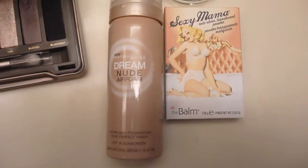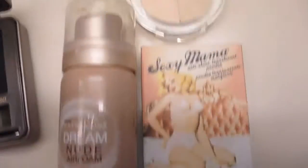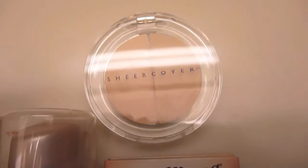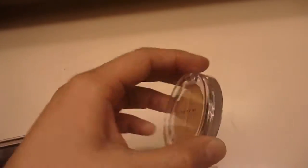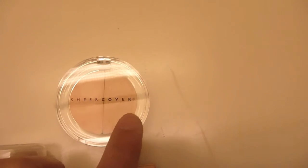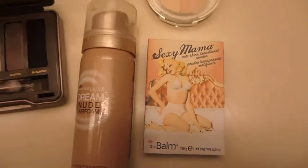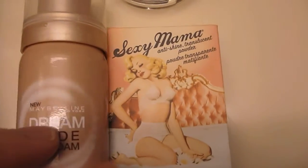The foundation I used was the Maybelline Dream Nude Air Foam Foundation in Natural Beige, and then I also used the Sheer Cover Concealer in light to medium. I used this color right here — I don't really like this concealer because it gives me that grayish color under my eyes. Then I set all of that with a Sexy Mama translucent powder from the Balm.